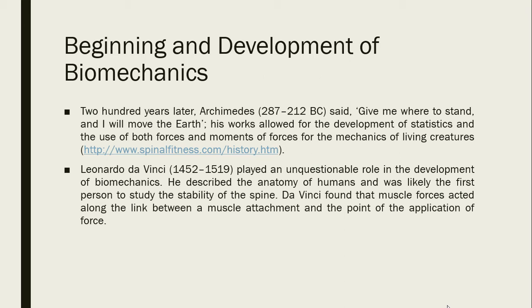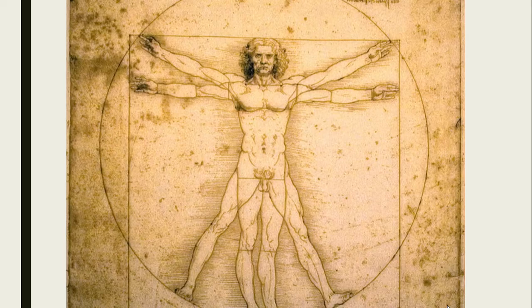Leonardo da Vinci — more popularly known as the painter of the Mona Lisa — also made a contribution to human anatomy and played an unquestionable role in the development of biomechanics. He described the anatomy of humans and was likely the first person to study the stability of the spine. Da Vinci found that muscle forces acted along the link between a muscle attachment and the point of application of force. The drawing shown here is an original illustration by Da Vinci demonstrating his interest in human anatomy.